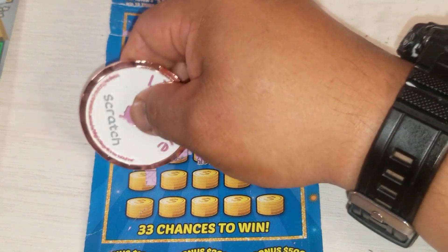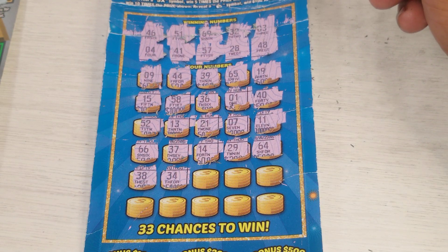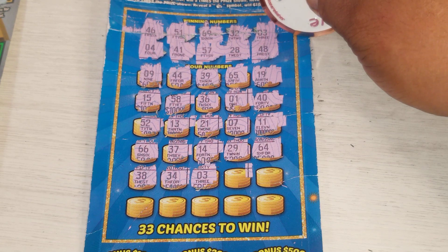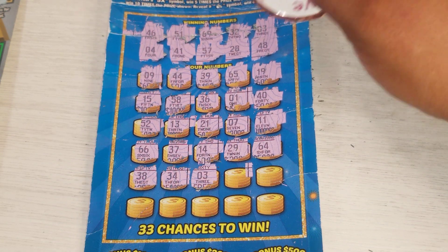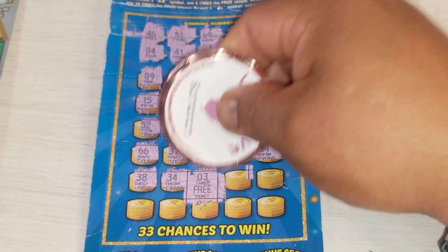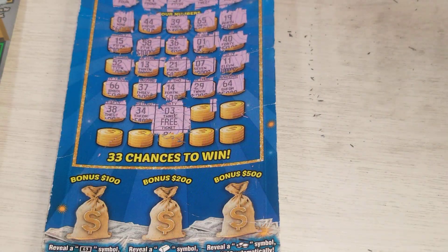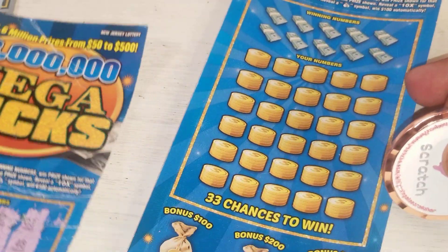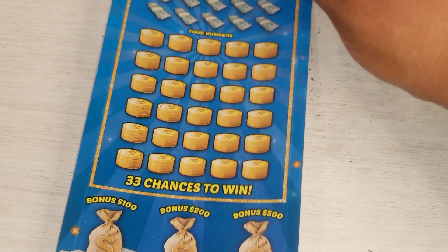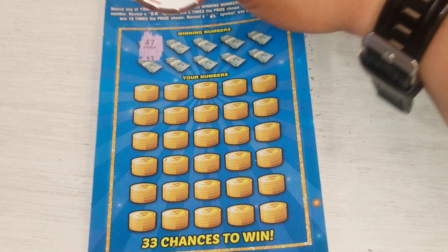29, 64, 38, 34 — no. Miss money number three — I didn't get much. But I can already see it's a free ticket. Oh my goodness! Let's do this one real quick — ticket number 12.